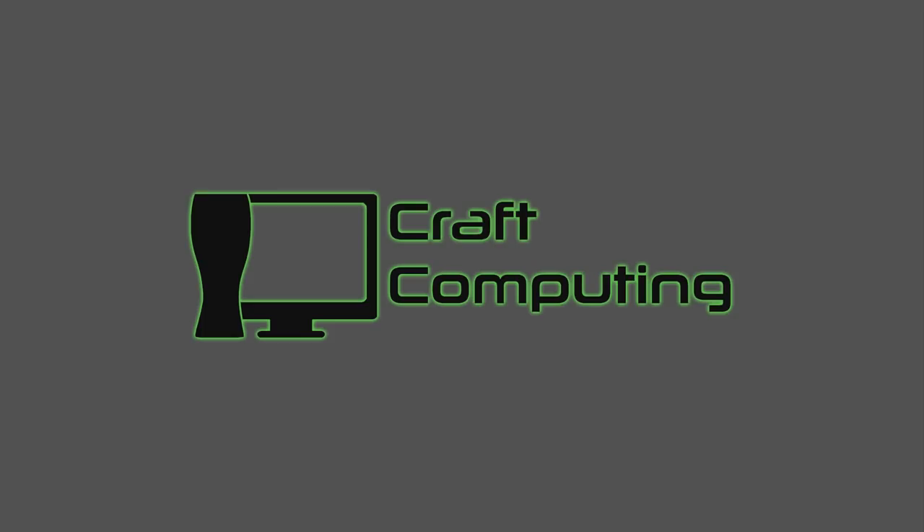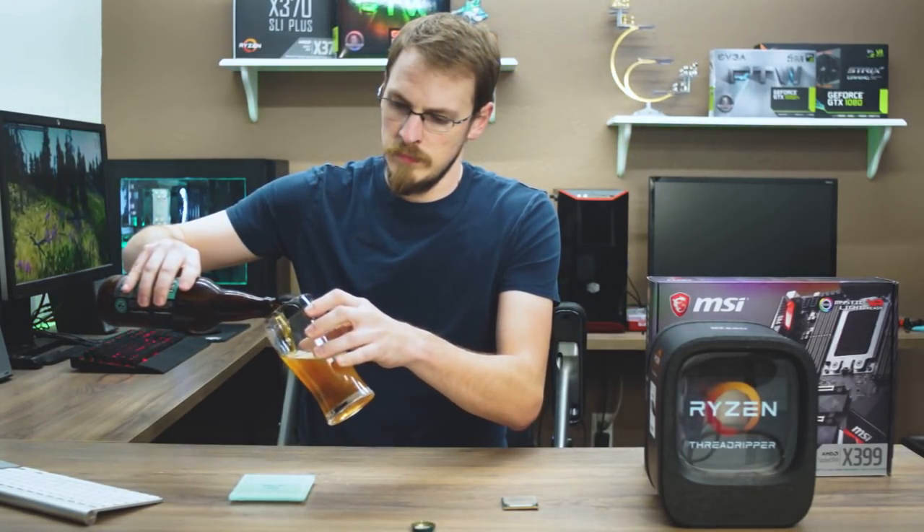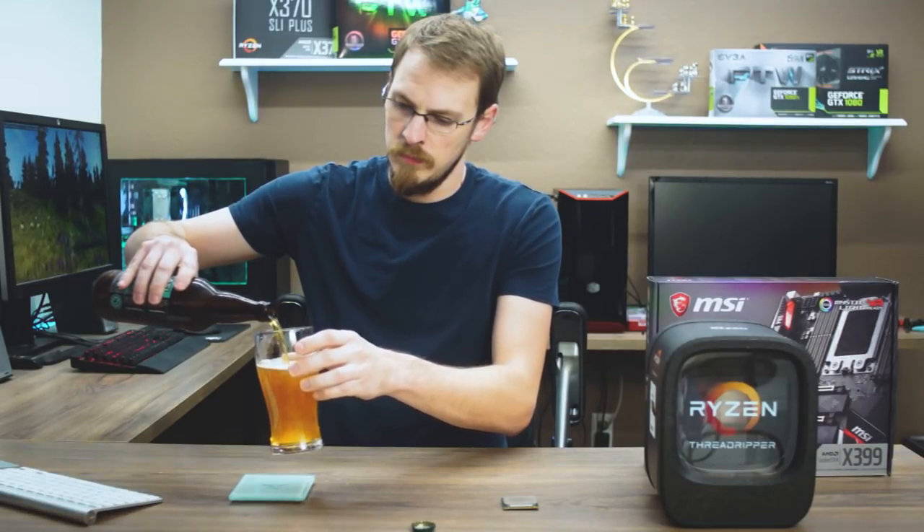You guys probably want to know about CPUs. Welcome back to Craft Computing. As always, I'm Jeff.